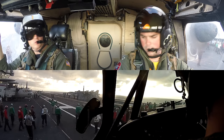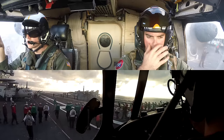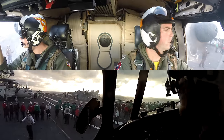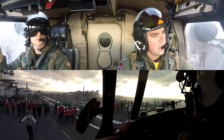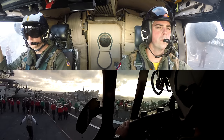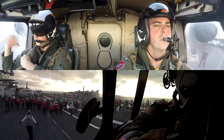FOD stands for foreign object debris, and it's a concern worldwide in all types of aviation, but we take it very seriously in naval aviation. You can see the sailors are walking in a line looking for any sort of object that's out of place — nuts, bolts, loose articles of clothing — anything that can be sucked up into an engine and cause very serious damage or potentially lives lost.